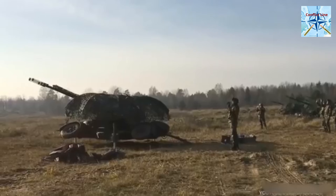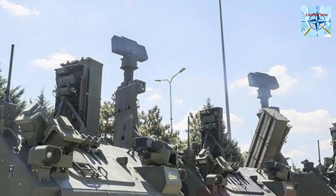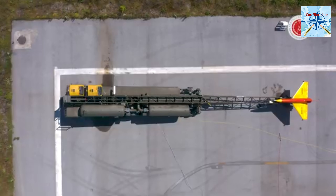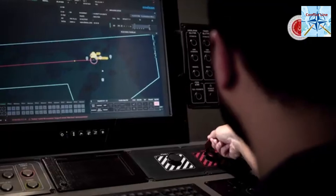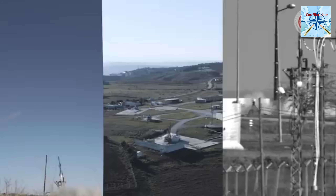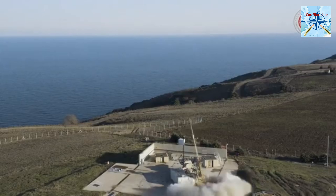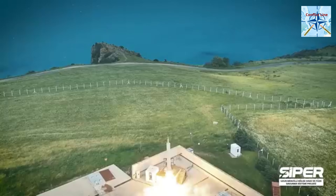Designed to counter low-flying threats like helicopters and drones, HESAR-A Plus is mounted on an FNSS ACV-30 armored vehicle for quick deployment. It features a ÇEAKR air surveillance radar and EO/IR sensors for precise tracking. Engagement range: 2 kilometers to 15-plus kilometers. Altitude coverage: 30 meters to 8-plus kilometers. This system ensures enemy aircraft cannot operate freely at low altitudes.